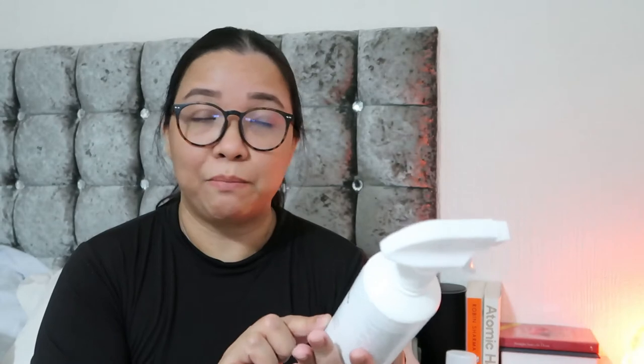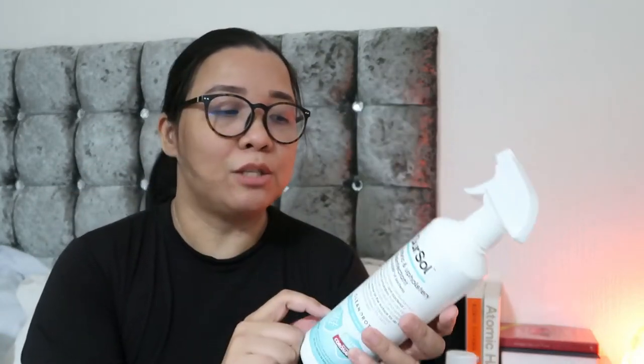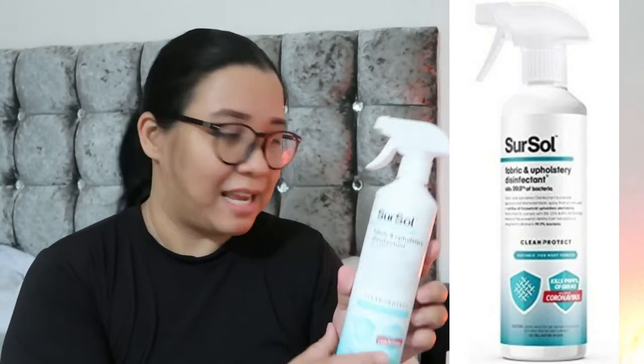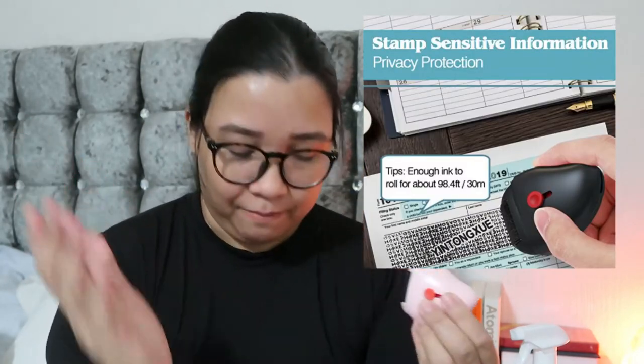Next is this fabric and upholstery disinfectant. When you have kids who make a mess on any upholstery, this kills 99.99% of bacteria. It cleans and protects and is suitable for most fabrics. Please do check out this one — it's super super good.